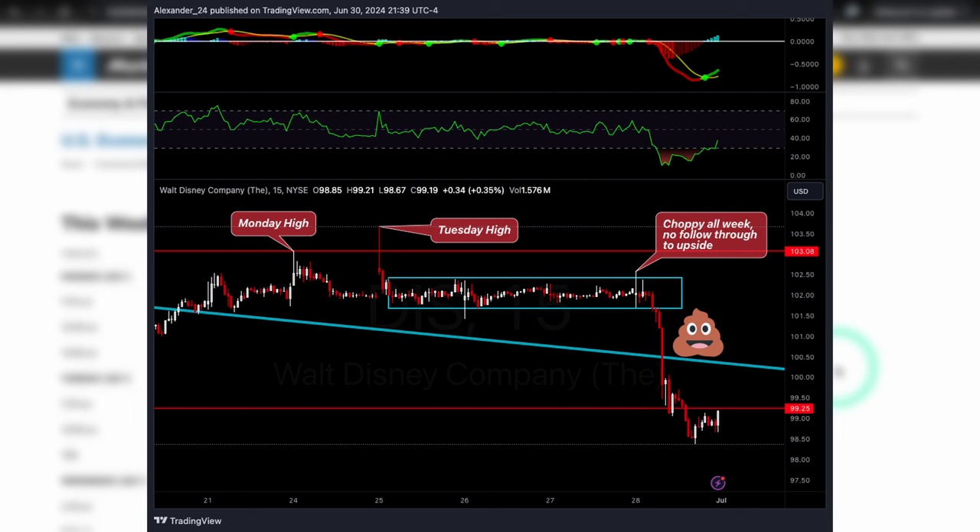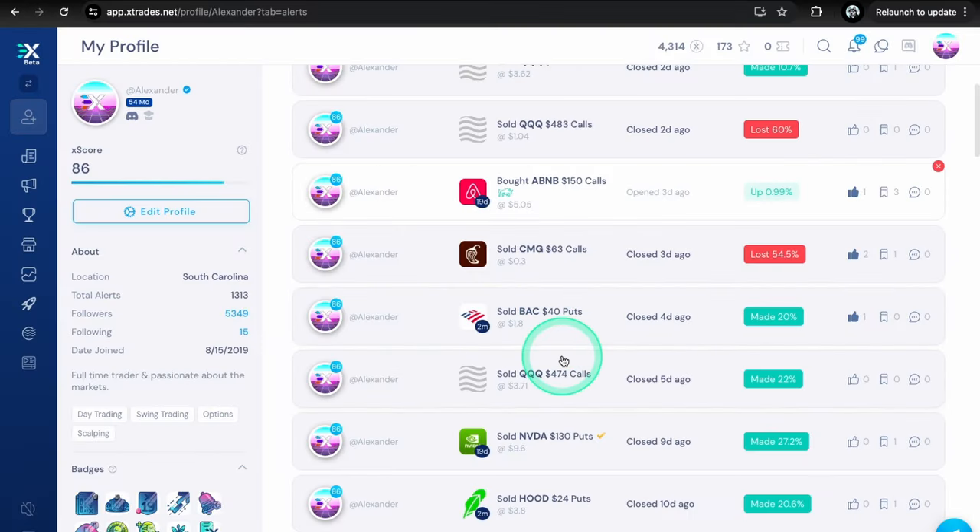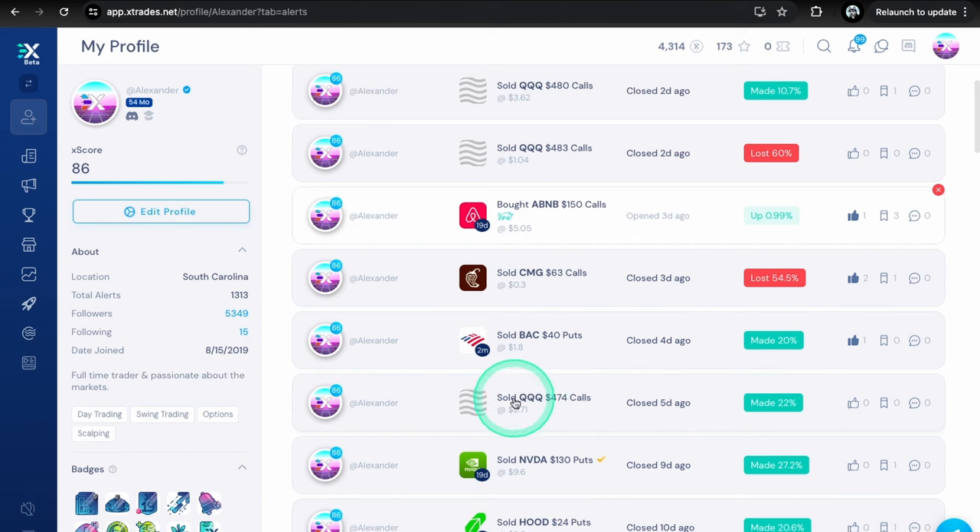DISC broke down and went back within the downtrend line, now starting to make some new local lows after breaking a structure low. This did not play out how I wanted to see it. It's probably going to need to hold that low and also get back outside the downtrend line before it even does anything and starts looking bullish again.